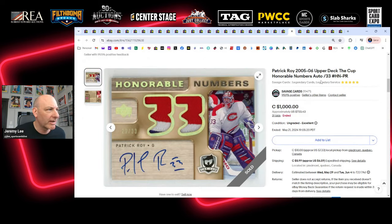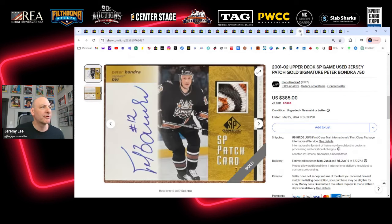This is a card I owned briefly at the November Toronto Expo — I bought a copy and sold it the next day to a buddy because I bought some other things and wanted to recover the cash outlay. It's a 05-06 first-year Cup Honorable Numbers Patrick Roy. I love how one patch has three colors — that little bit of blue is a card saver, really saves the whole thing. Beautiful autograph, 33 copies produced. Sells for $1,000 Canadian, which is exactly what I bought and sold my copy for back in November. I might pursue a copy later.